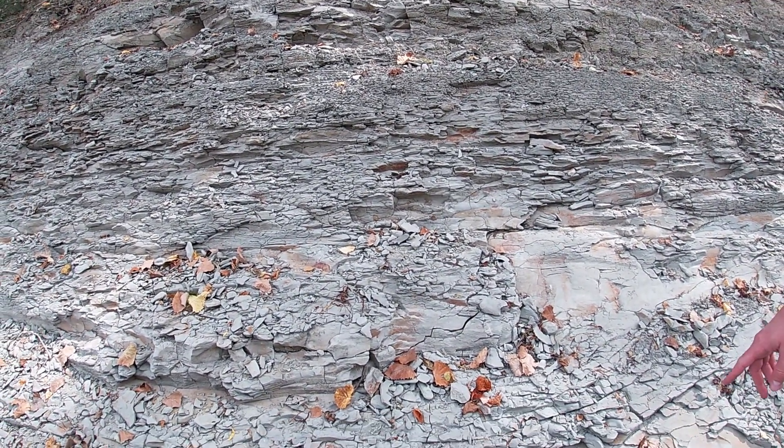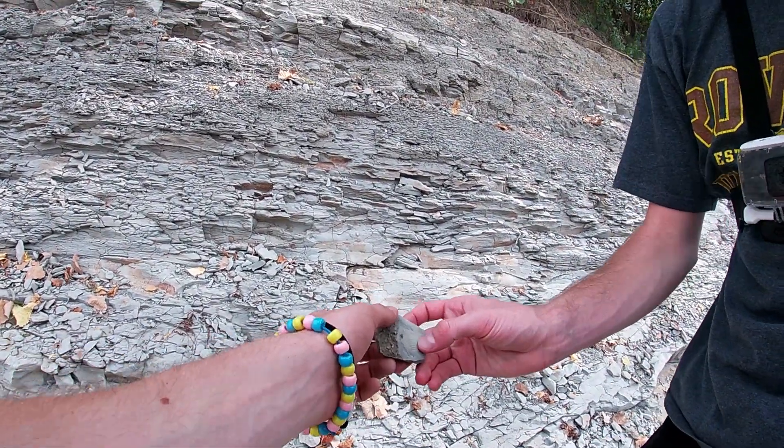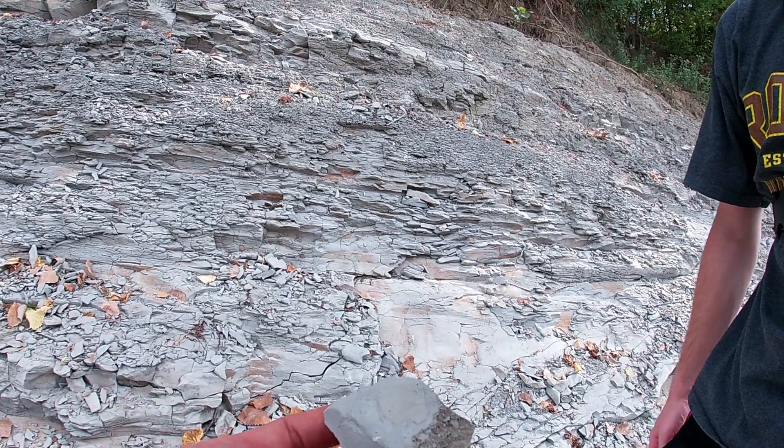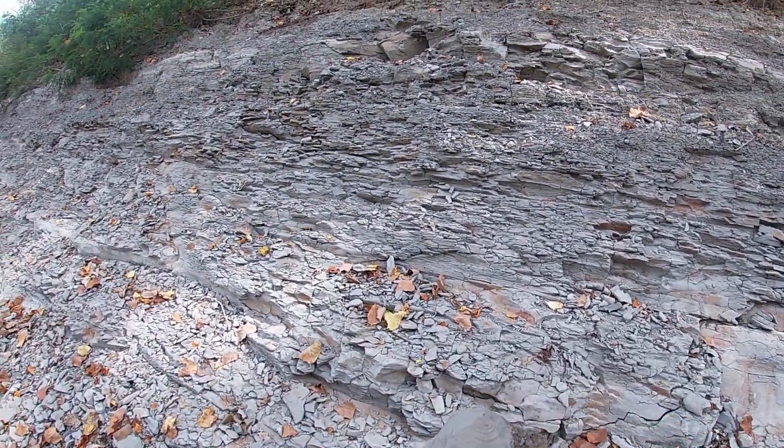Hey Cole, I think I found something. Check this out. It's hard to tell. That's an invertebrate fossil. Nice. Good work. Thank you. First find of the day. Nicely done.